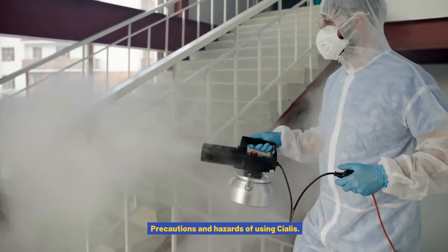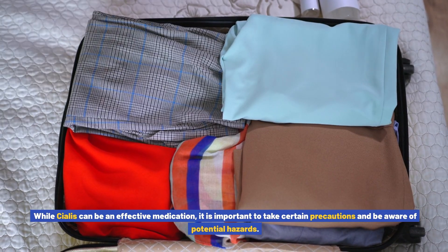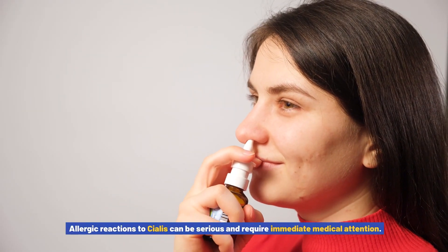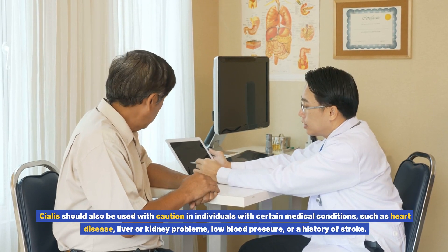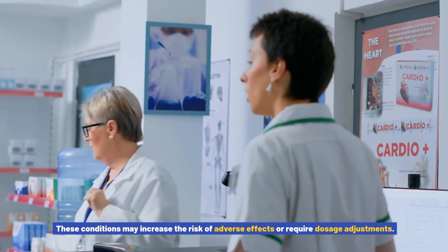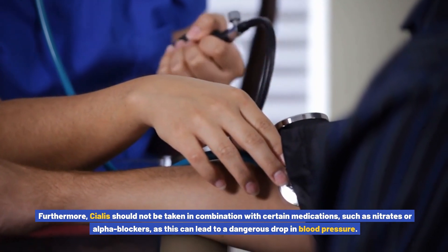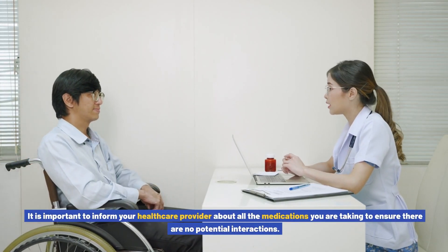Precautions and hazards of using Cialis: Cialis should not be taken by individuals who are allergic to tadalafil or any other ingredients in the medication, as allergic reactions can be serious. It should also be used with caution in individuals with heart disease, liver or kidney problems, low blood pressure, or a history of stroke, as these conditions may increase the risk of adverse effects or require dosage adjustments. Furthermore, Cialis should not be taken in combination with nitrates or alpha blockers, as this can lead to a dangerous drop in blood pressure. Inform your healthcare provider about all medications you are taking to avoid potential interactions.